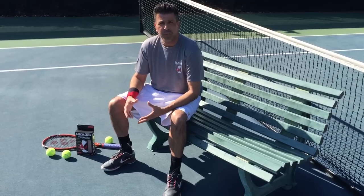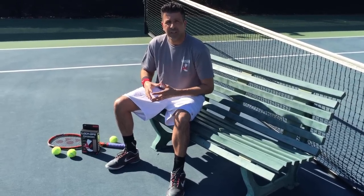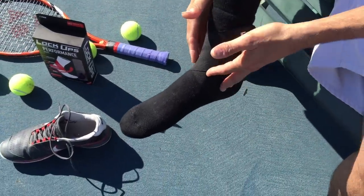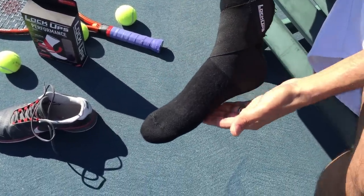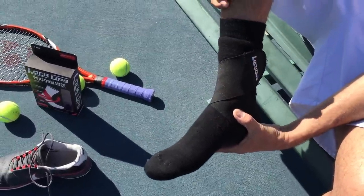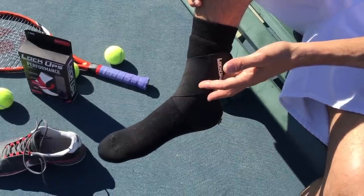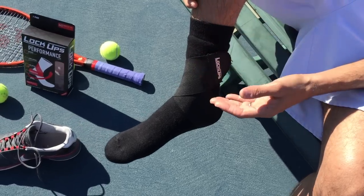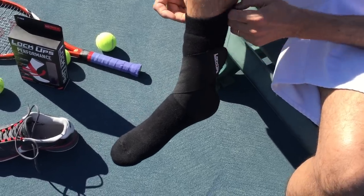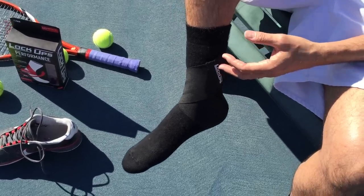So I went back to using the socks, and I've been using them for about three weeks now, and that soreness and tenderness just isn't there. The sock is actually helping lift up my heel a little bit, giving some support in my arch, and a little bit of support on my ankles. The biggest difference for me is almost like a lifting sensation when you're playing, walking, or running in them, and your feet just don't feel like they're straining as much as they typically do. The socks have really been almost like a miracle for me as far as how my feet feel.